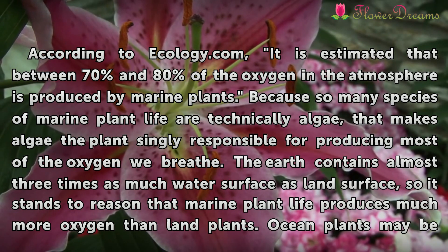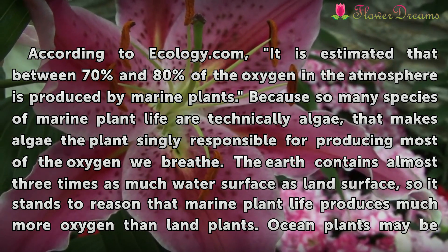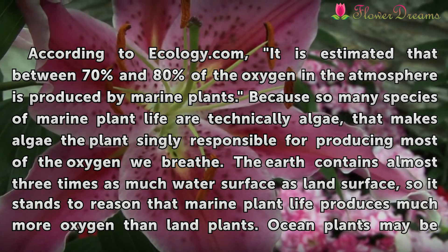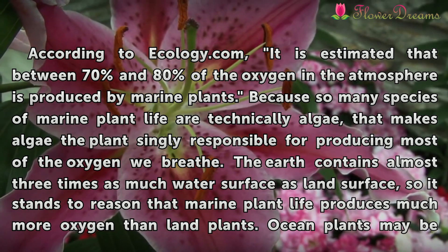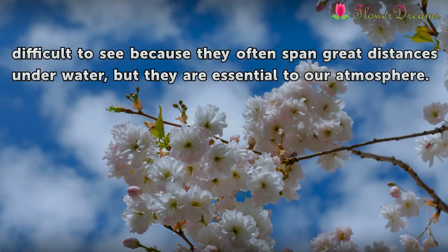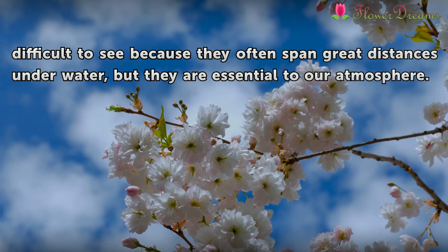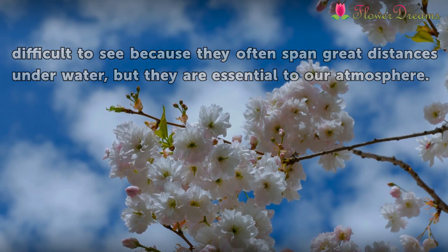The earth contains almost three times as much water surface as land surface, so it stands to reason that marine plant life produces much more oxygen than land plants. Ocean plants may be difficult to see because they often span great distances underwater, but they are essential to our atmosphere.